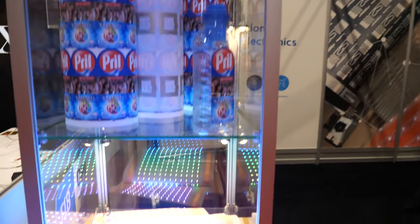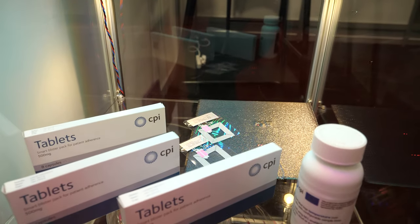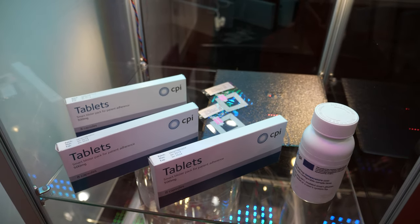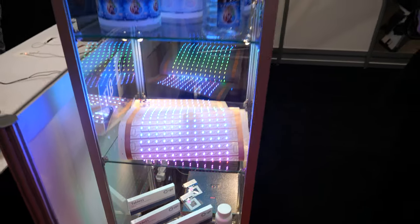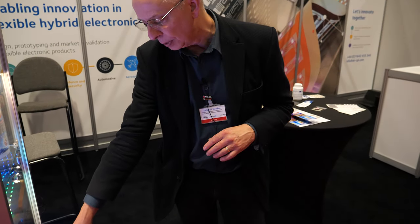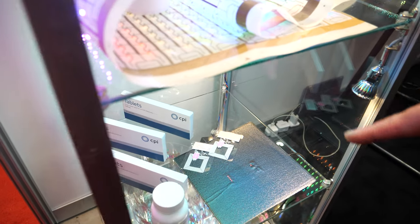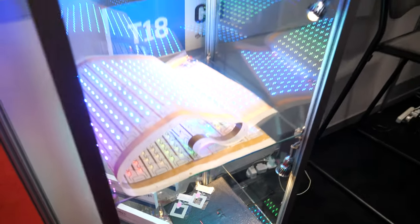And down there? Down here we've got some smart pill packs — an intelligent blister pack that can record when your tablets are being taken. It does that autonomously. And we've also got some embedded electronics inside of carbon fiber composite, showing wirelessly powering circuits within carbon fiber.